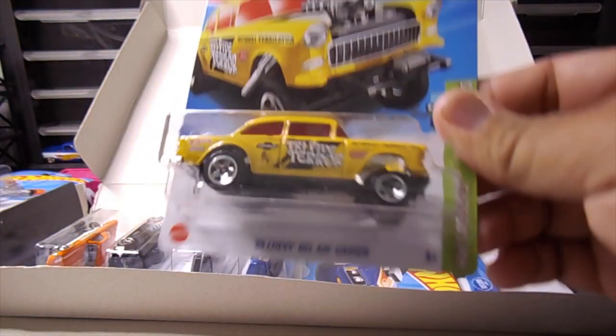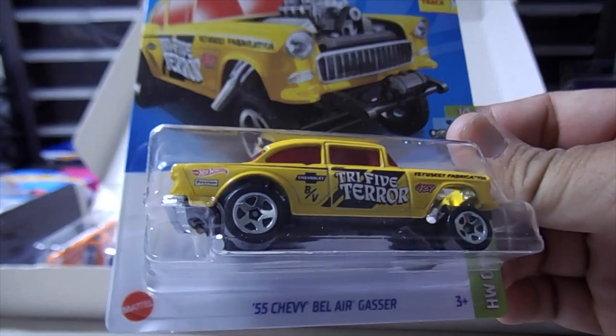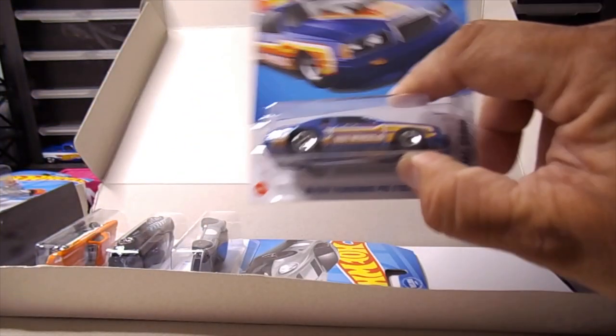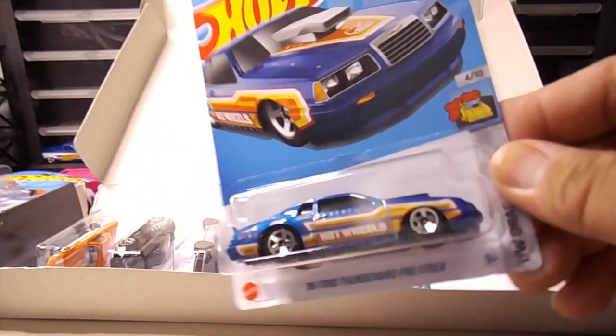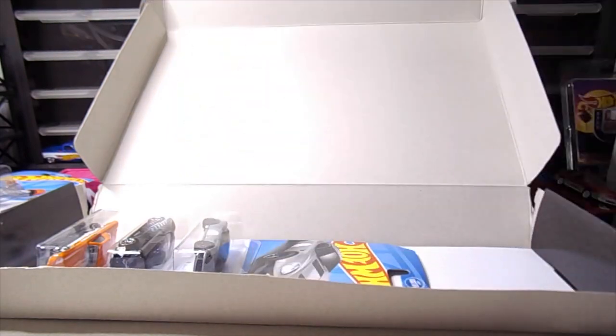Next up — Bel Air Gasser. It's Tri-Five Terror. Wow, yellow. All right. Four Thunderbird. You know, I had one of these. I had a gray one. Mine was the 87.